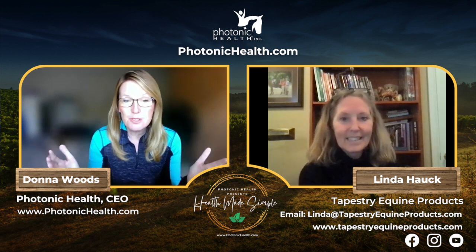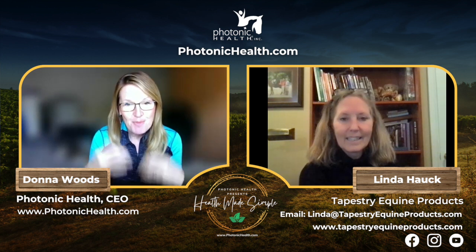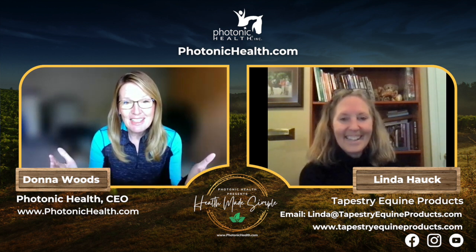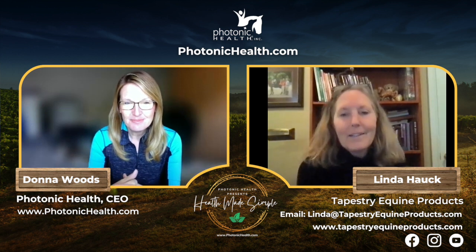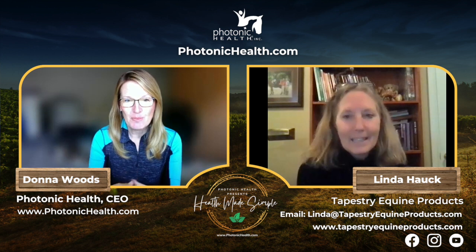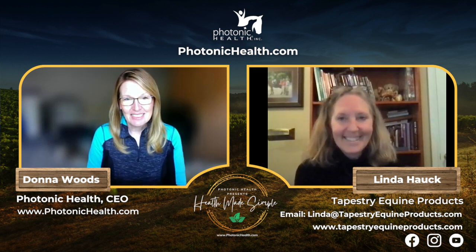Linda's girths are absolutely revolutionary. I got it and put it on her the same day, and it was like a completely different horse — she was relaxed, head down, blowing out. We could really feel her breathing through her entire body, which since the chondroids showed up we haven't been able to feel. It's just been absolutely life-changing for me and my horses.